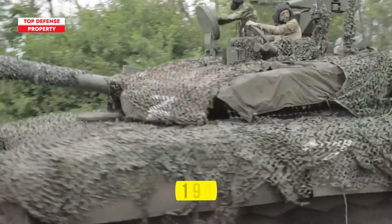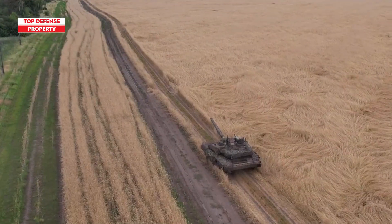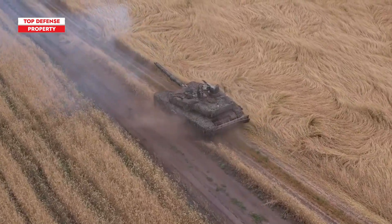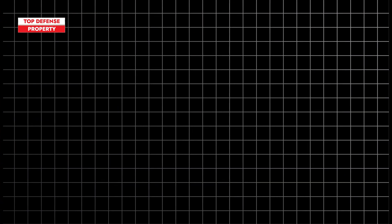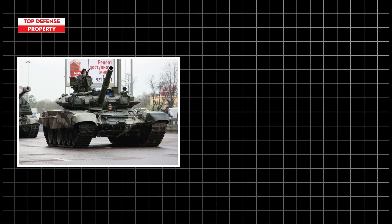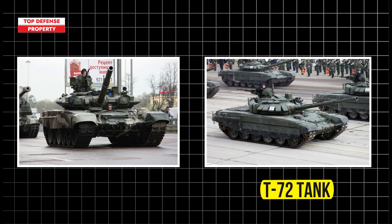The T-90 entered service in 1993, but the extent to which this tank has been maintained and upgraded remains a question. Several reports reveal that the tank is equipped with advanced countermeasures, such as the SHTORA-1 optronic system — an electro-optical active protection system designed to disrupt laser designators and rangefinders used by anti-tank missiles. The first series of T-90M tanks was deployed with Russian forces in early 2020, and this model is an evolution of the Cold War-era T-72 tank, underscoring Russia's commitment to enhancing its armored forces.